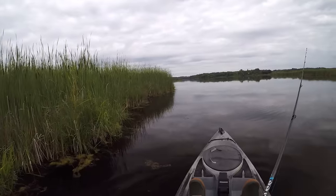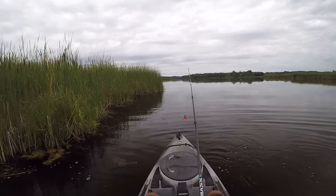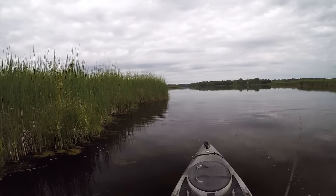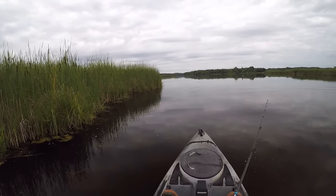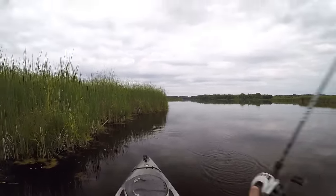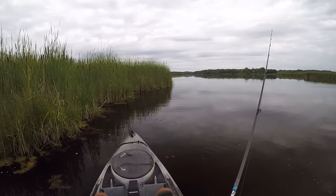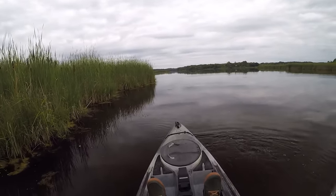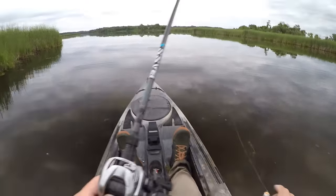Oh, that was a nice one right there — dang it, I missed him! Oh, he got my other leg off Santa too. That was definitely a bass, not a pike. Well, Santa is missing both his legs now, so I might have to switch over to Frosty. Yeah, I think it's time to make the change. Alright, I've got Frosty tied on — we'll see if we can catch a few on him.